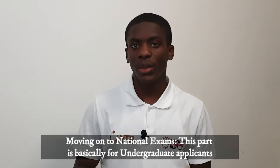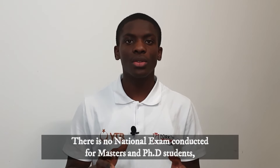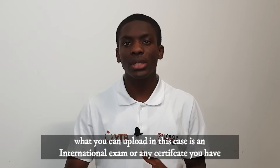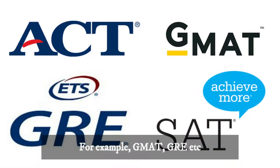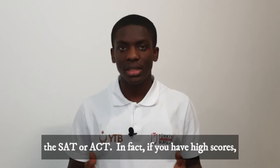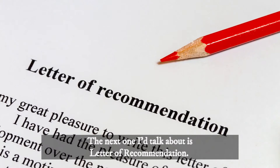Moving on to national exams — this part is basically for undergraduate applicants, and what you upload here is your exam certificate. There is no national exam conducted for masters and PhD students, so what you can upload in those cases are international exam results or any certificate you have, for example GMAT or GRE. For undergraduate applicants, you can also upload international exams like the SAT — in fact, if you have high scores, it may really boost your application.